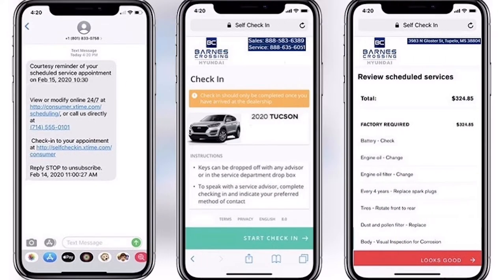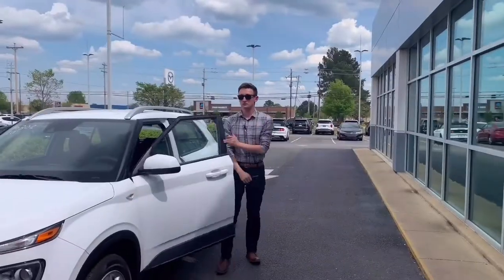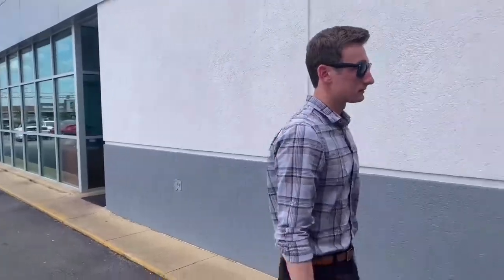Once you arrive for your appointment, click the link in the reminder text to begin your appointment check-in. Lock your vehicle and drop the keys off in our secure dropbox next to the service door.